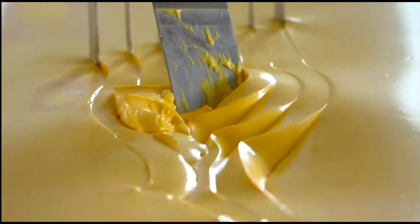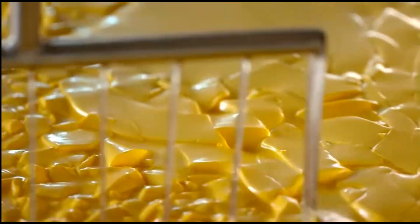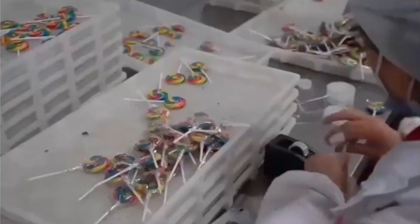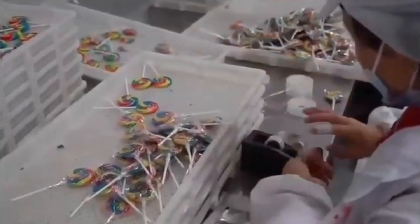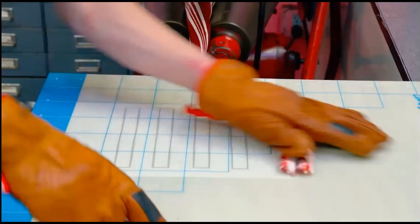Although it may sound alarming, ingredients derived from crude oil are generally safe for consumption. Now for something sweet — candy. Bright artificial food colorings like Red 40 and Yellow 5 are petroleum-derived. These vibrant colors make treats fun but come from the same resource as gasoline.